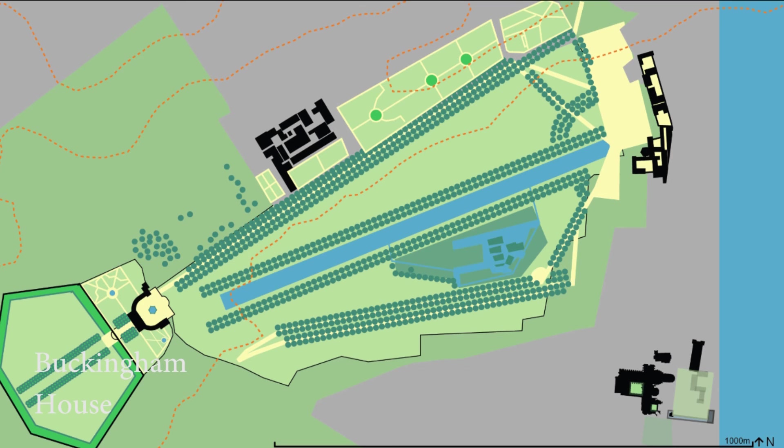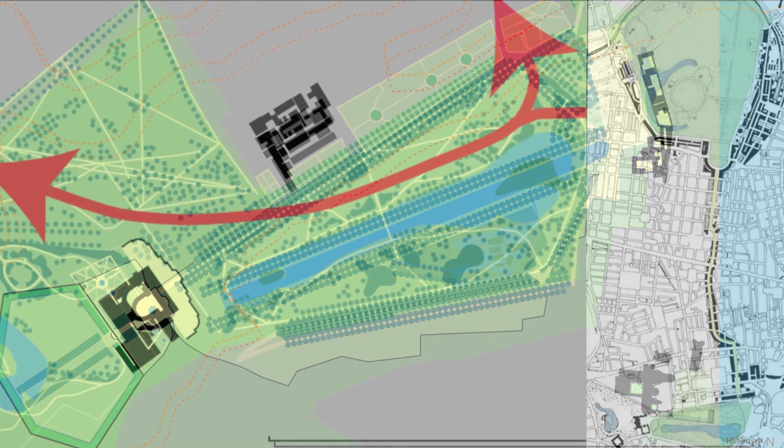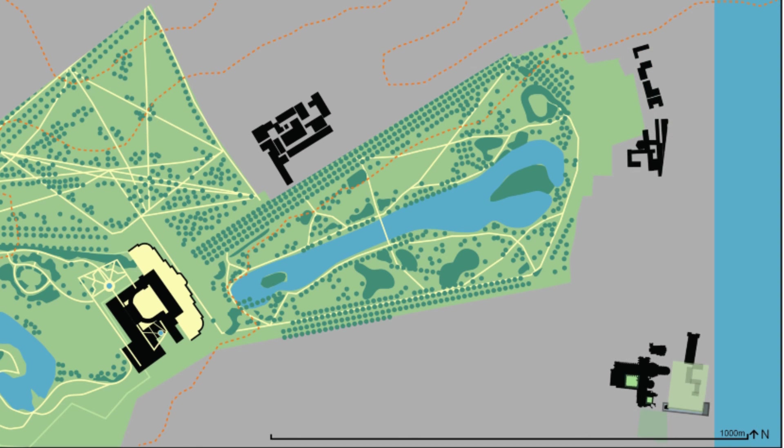In 1811, John Nash made a picturesque scenic route which linked St. James's Park to Green Park and to Regent's Park, which was then on the north fringe of London. Nash also changed the design of the park from the Baroque style to the Romantic style.